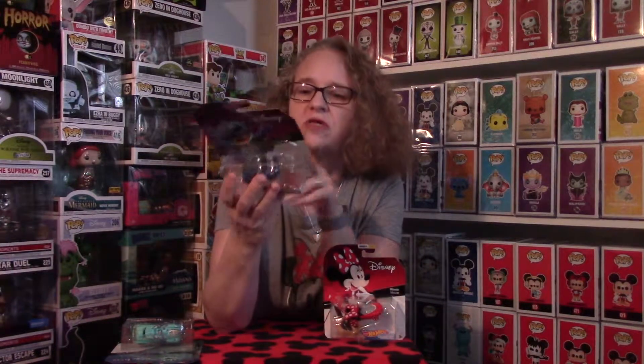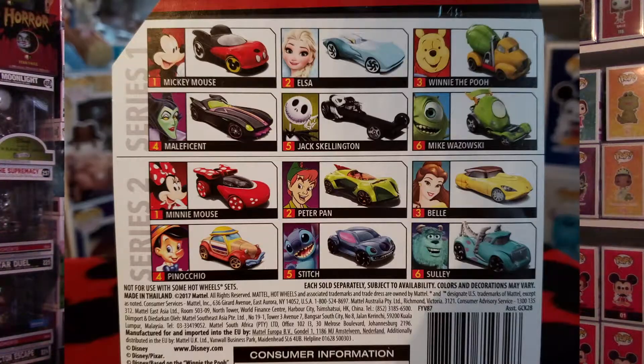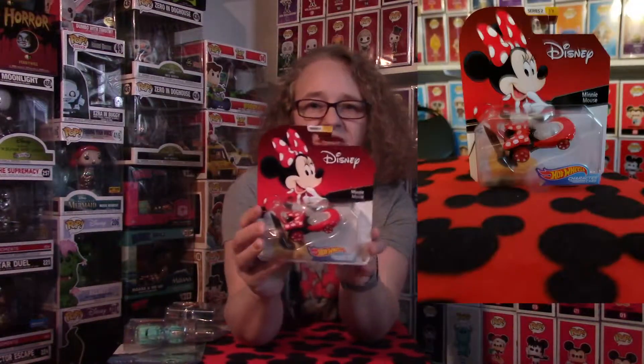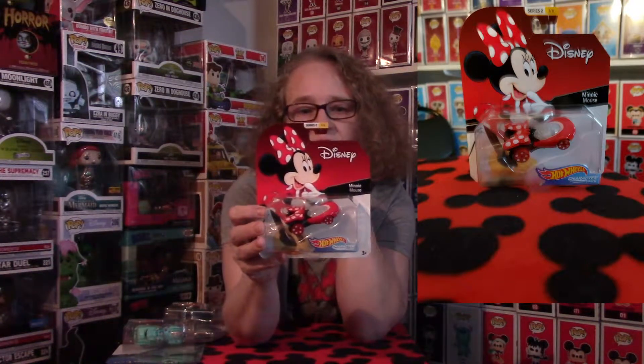I did notice that on the back the picture is a little bit different — it actually shows that he has ears with pink in them, but on the car it's not actually like that. The third piece I got is number one of six, and she is Minnie Mouse. I love Mickey and Minnie. I have a few from Series 1 and Mickey is one of them, so Minnie is going to go right next to Mickey. Classic colors — the red, the black, the white, polka dots. Super excited to add these to my collection.